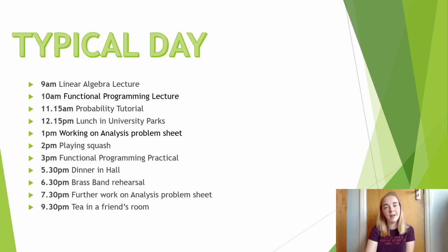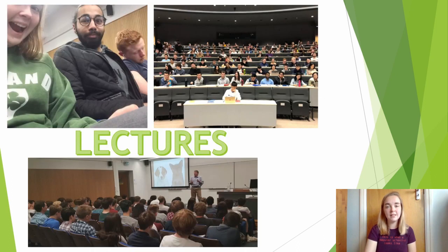So this is what an average day might look like for a maths and computer science student in their first or second year. You'd usually start with some lectures in the Maths Institute or in the computer science department. These lectures would go over the key concepts you'd be working on that week and will cover everything you need for the exams at the end of the year. Lecturers are happy to answer questions during lectures and often they'll stick around afterwards to clarify anything you don't understand, or even just talk further about it if you're interested.